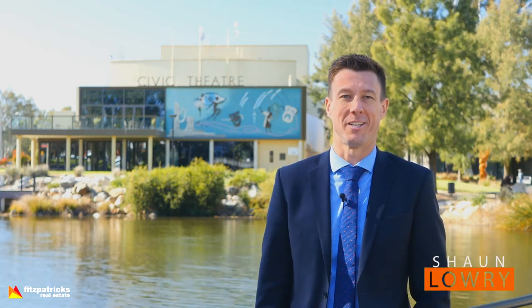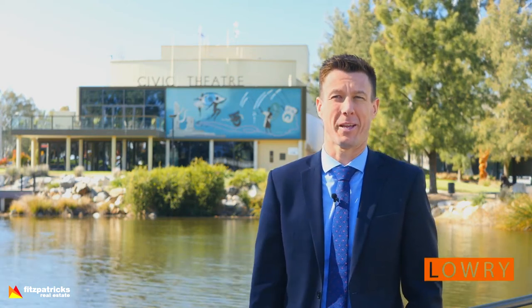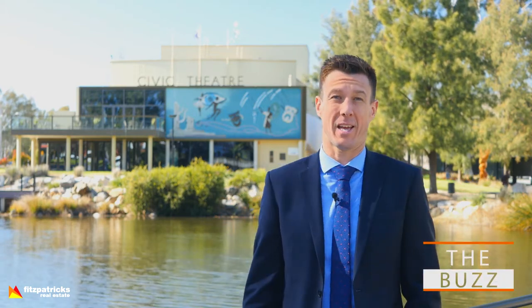Hi, I'm Sean Lowry from Fitzpatrick's Real Estate and welcome to The Buzz for another week. I'm here in front of Wollandry Lagoon, in front of the Wagga City Library and the Council Chambers — it's a lovely precinct. The sun's fighting its way to come out, the days are heating up and so is the real estate market.